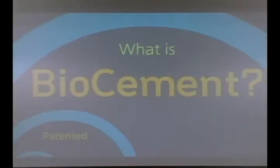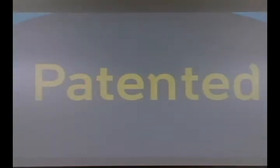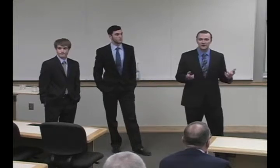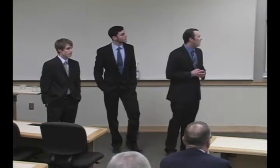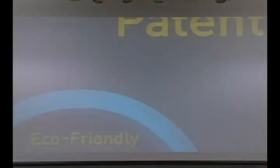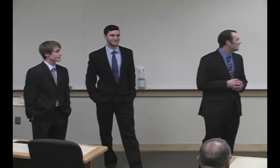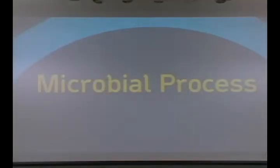So what is bio-cement? Bio-cement is a patented technology — patented in two countries, the United States and New Zealand, recently. We're pretty proud of that. And it's patent pending in 35 countries throughout the rest of the world. It is also an eco-friendly technology, which Nick is going to talk about in a couple minutes. And finally, it's a microbial process that alters pre-existing soils and turns them into a cement-like structure.